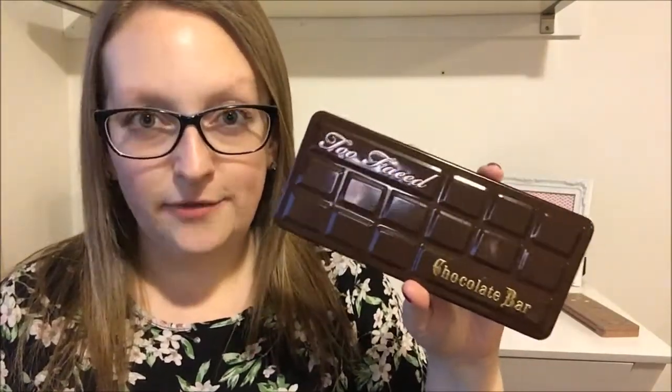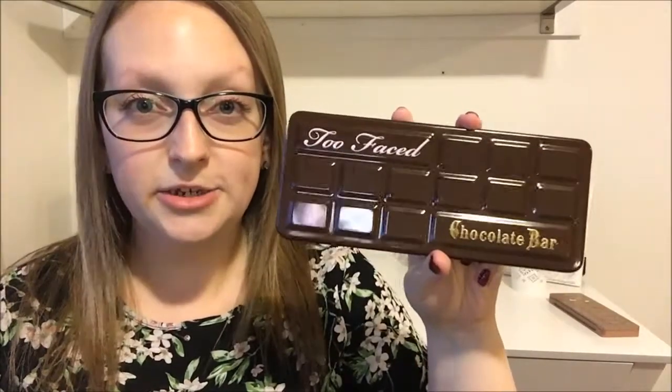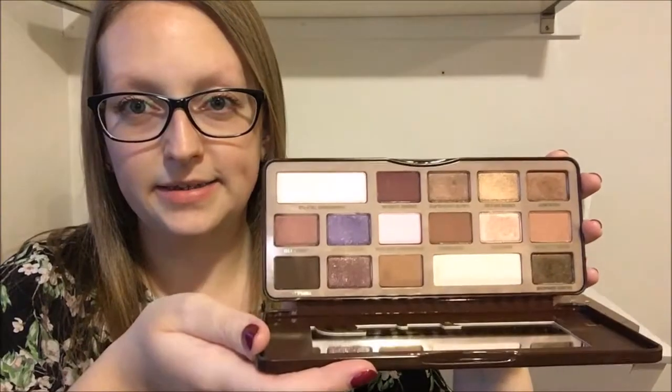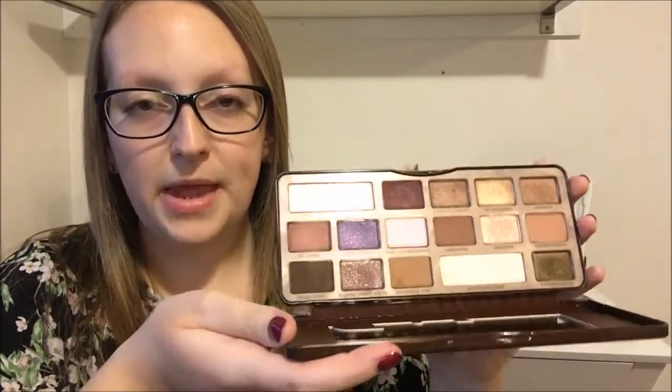Chocolate Bar palette. I won't talk too much about this because I've done an entire video about it, which I'm going to link in the down bar. But basically I'm obsessed with this palette — it has all the colors that I would ever need and I love it so much. This is the palette and these are the shades; they're all really beautiful and really pigmented. I will link that video in the down bar so you can see a little bit more about it.